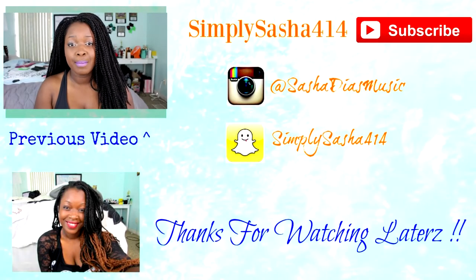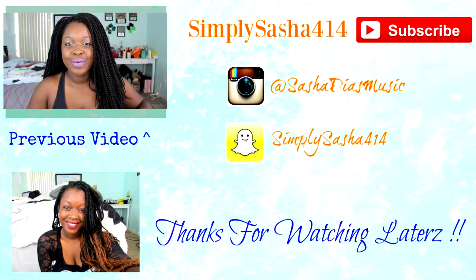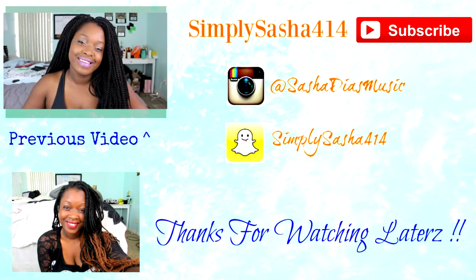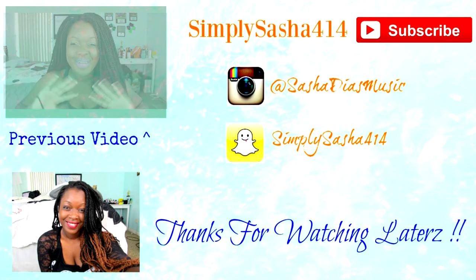If you guys have an Instagram baddie video or photo you'd like me to see, go ahead and leave your links down below in the comment section. Tell me what you liked about this video in the comments also, and what videos you'd like to see next. And I'll see you guys soon. Love you so much. Bye!